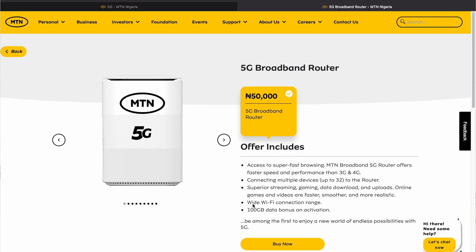The fastest and easiest way to experience MTN 5G is to buy the 5G router. I will encourage you to buy it now because the stock is limited. The 5G router costs only 50,000 Naira and it comes with 100 gigabytes of data at first purchase.